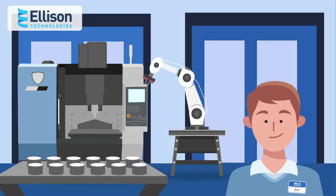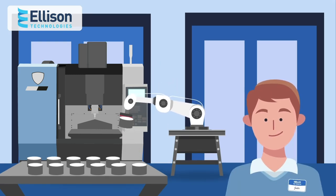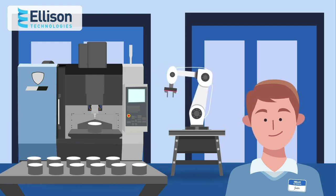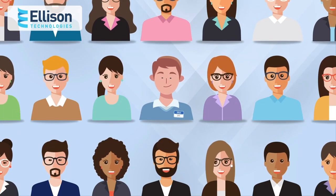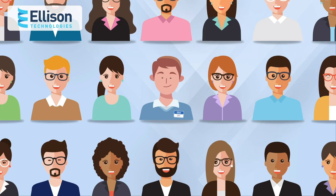We also strive to remain at the forefront of all the latest developments in our industry, and have helped many customers like Justin facing labor costs and challenges through automation. That's why Justin's is just one of many customer stories we're privileged to share.